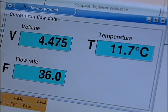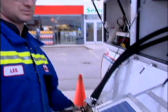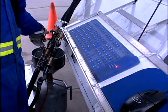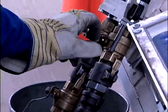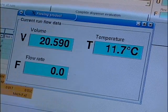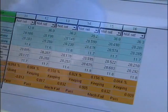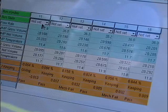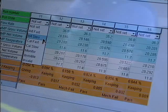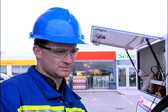The reduction in physical labor requirements also allows us to retain long-term, dedicated, and specialized technicians. By connecting the dispenser's hose to the ball valve of the inlet line, the technician is able to control the flow rate and quantity of each dispensing cycle. In this case, a 20.590 liter run was completed. The system then electronically adds this information and displays it along with the other various evaluation runs performed by the technician. The customized software performs all the necessary calculations, further eliminating human error.